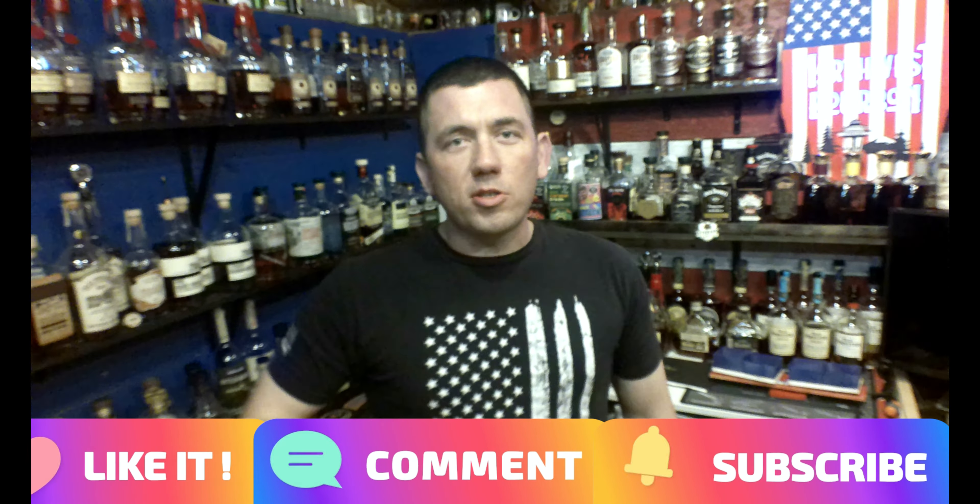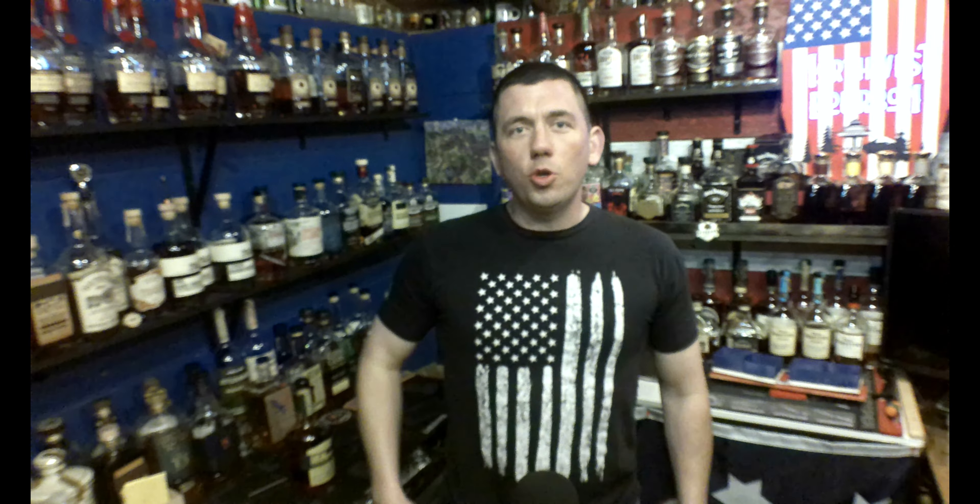That's good stuff though. Thanks for joining me. Remember to like, comment, subscribe. Earn, protect, enjoy. Cheers.